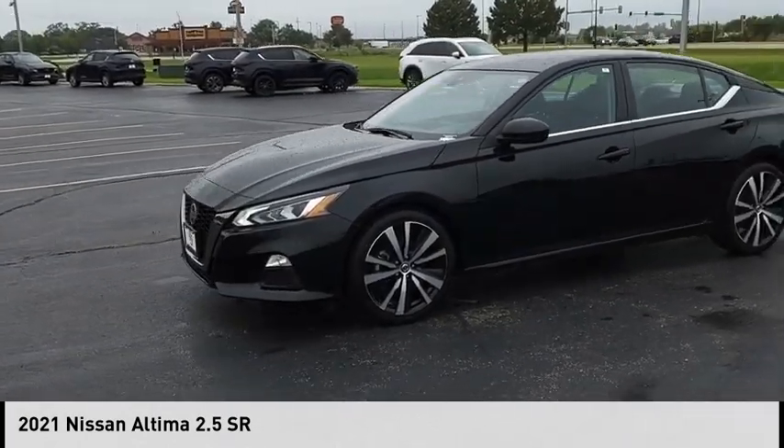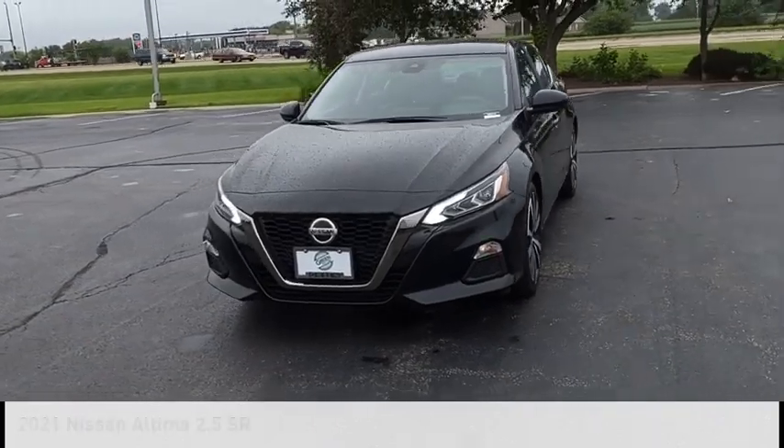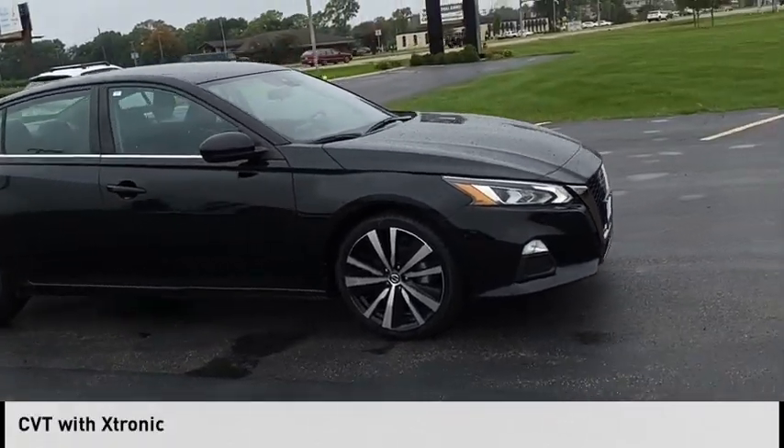We are pleased to show you the 2021 Altima. This vehicle is powered by a front-wheel drive, four-cylinder, 2.5-liter engine and comes with a continuously variable transmission.